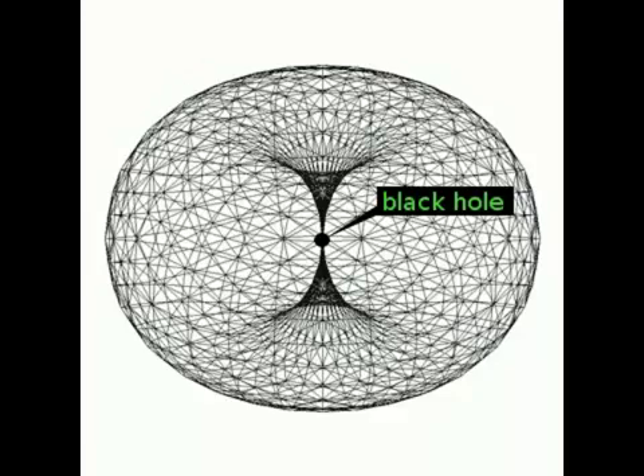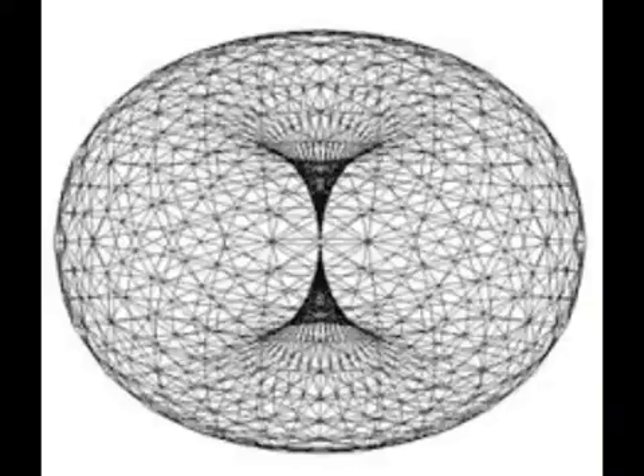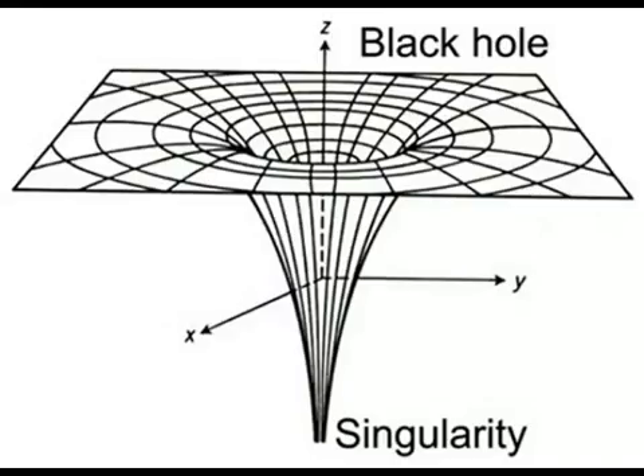I really like this picture right here because if the center of the earth is some type of black hole, then maybe when you're in the center of the earth you can go into other realms, other planets, or something like that.